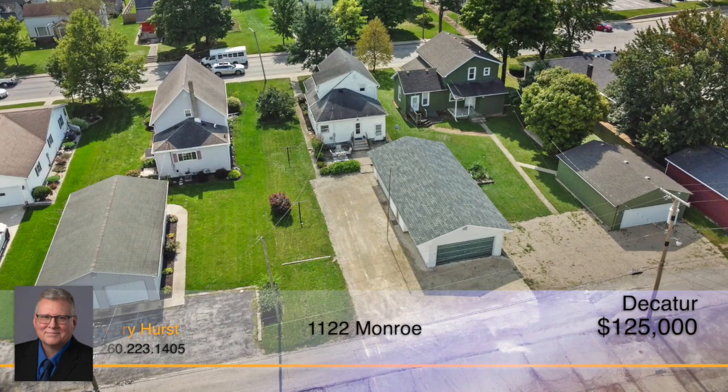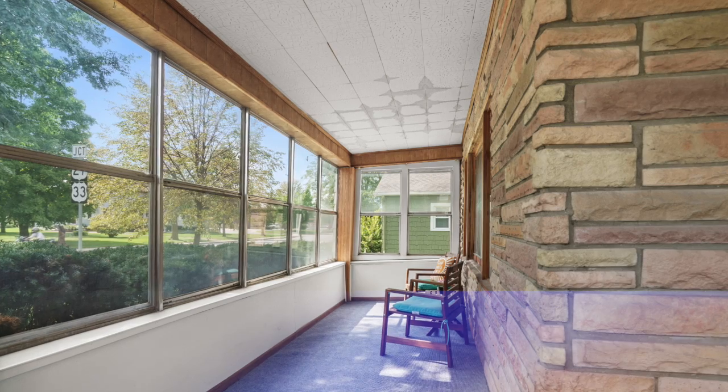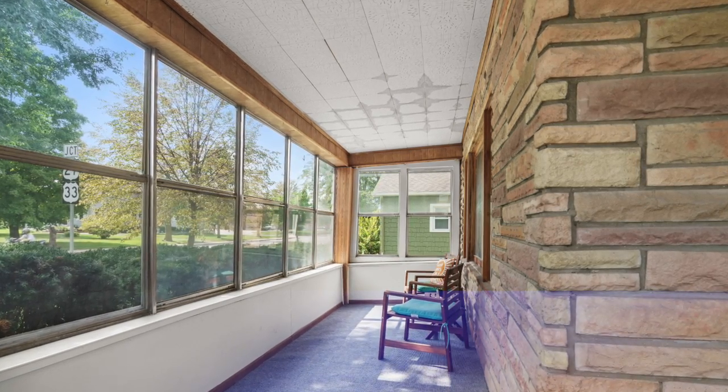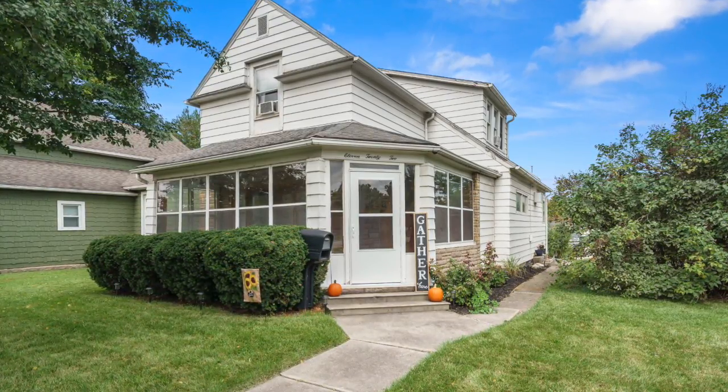With a convenient location close to restaurants and shopping while still being tucked away in a quiet neighborhood, this home has the best of both worlds. Don't let this one slip away. Call Jerry Hurst to see this adorable home today.